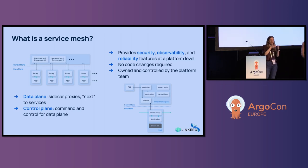Proxies are automatically injected into each service as a sidecar — a container next to the service container. All proxies intercept service-to-service communication, allowing them to do specific tasks like encrypting traffic, intelligent load balancing, automatic retries, and more.